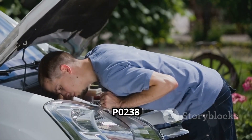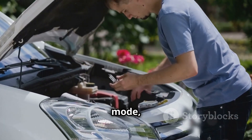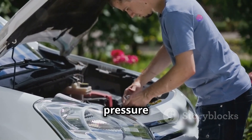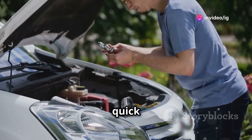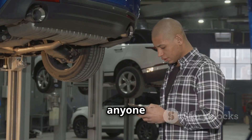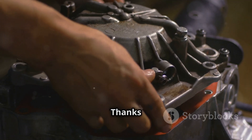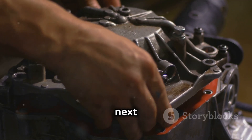If you ever see a P0238 code or notice your turbocharged car going into limp mode, don't panic. Check the boost pressure sensor and wiring — it might be a quick fix that gets you back on the road. If this video helped you out, make sure to give it a thumbs up, share it with anyone who might need it, and don't forget to subscribe to IG Garage for more car tips and stories. Thanks for watching, and I'll catch you in the next one.